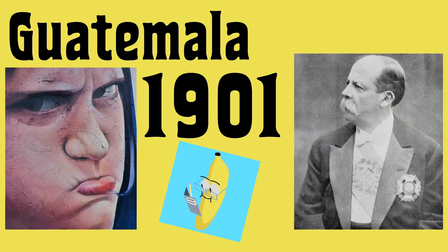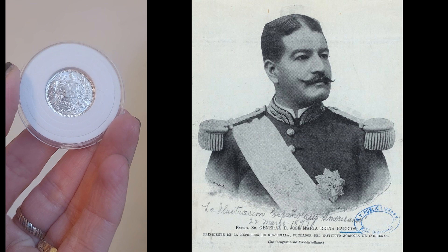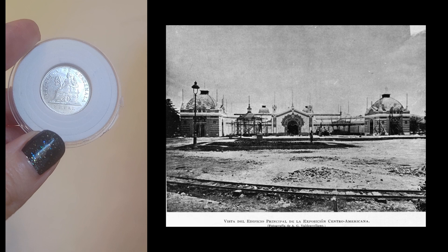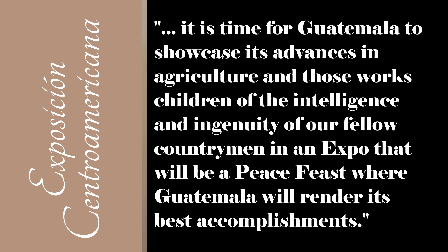In 1897, General Jose Maria Reina Berrios was the president, and he was a show-me-the-money kind of guy. In order to smooth things over with the moneyed people in his country that he didn't assassinate, Berrios started throwing annual parties, but he called them expositions. These exposiciones centroamericanas served as meet-and-greet gatherings for foreign dignitaries and the up-and-coming Guatemalans that Berrios liked. The official decree promoted the event saying: "It is time for Guatemala to showcase its advances in agriculture and those works, children of the intelligence and ingenuity of our fellow countrymen, in an expo that will be a peace fest, where Guatemala will render its best accomplishments." But the economy collapsed, the expo was an utter failure, and Reina Berrios was assassinated the following year.